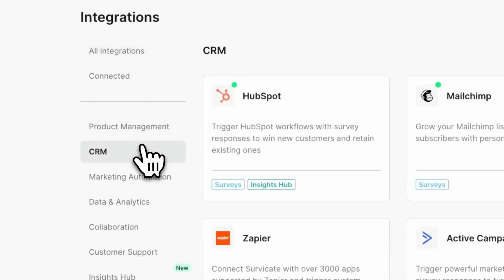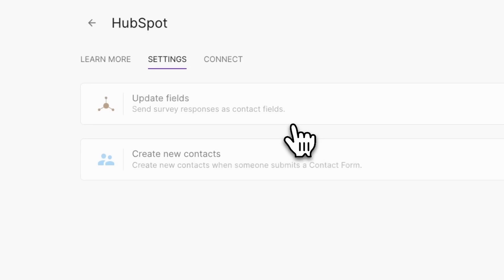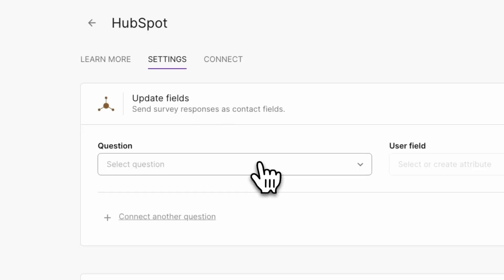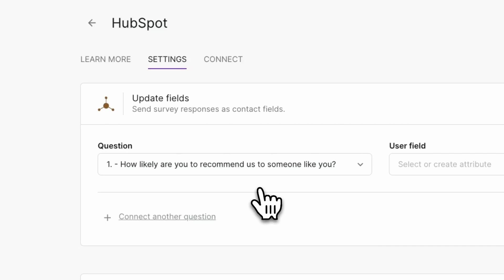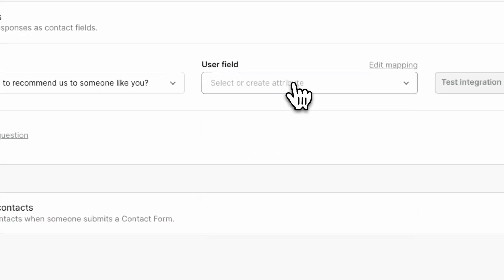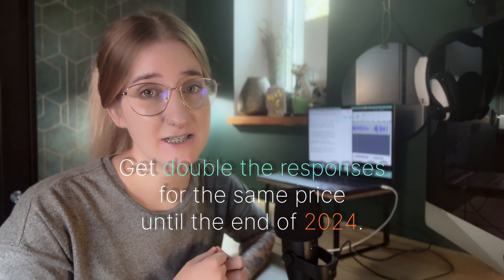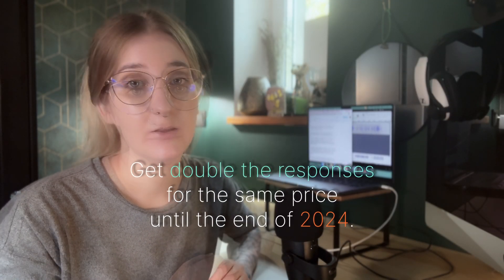Survicate is dubbed by users as an additional team member. For instance, HubSpot customers create Survicate surveys and use the responses to enrich their customers' contact profiles. And if you add a contact form question type, Survicate can even create contact profiles in HubSpot for you. Until the end of the year, Survicate has a special offer for HubSpot customers: if you purchase any Survicate plan and install the app from the HubSpot Marketplace, you can get double the responses for the same price.